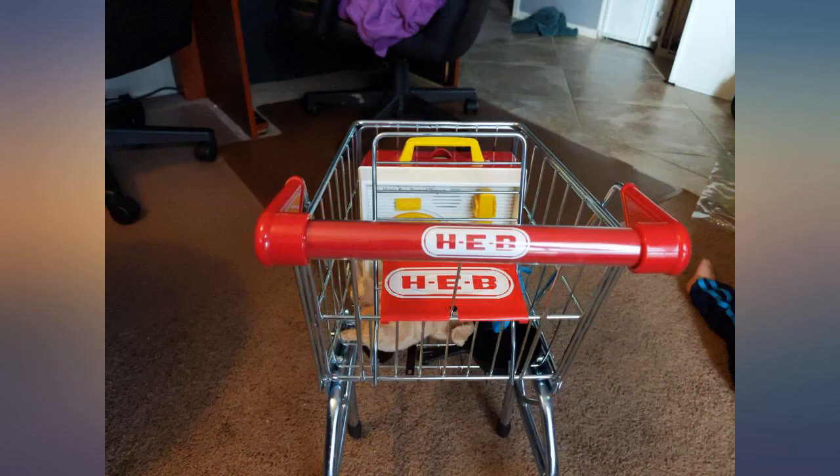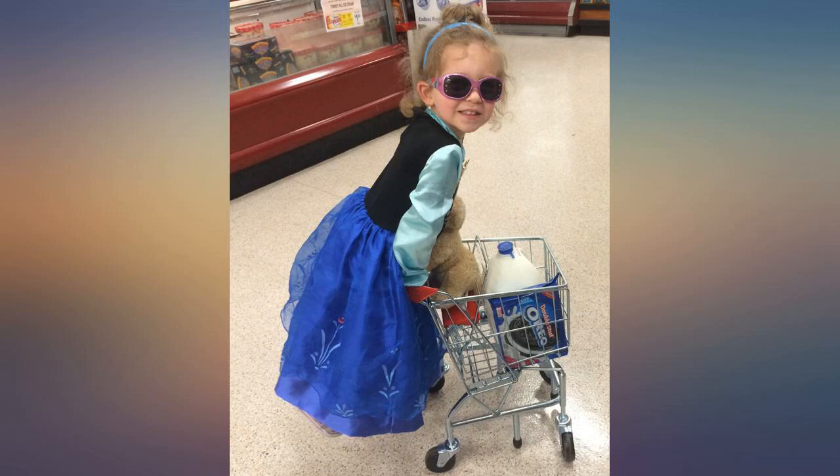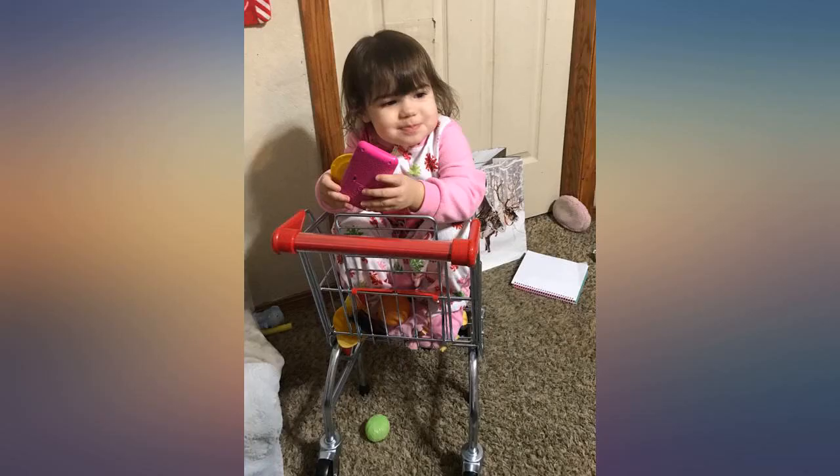Dear Melissa and Doug, my son is 2 and a half and has Down syndrome. We have tried walkers and other push toys to help him learn to walk, but because he's so tall, the push toys don't allow him to stand up straight. On the very first time trying your sturdy metal cart, he walked across 2 rooms of the house.